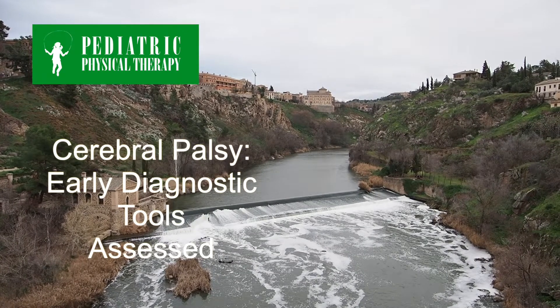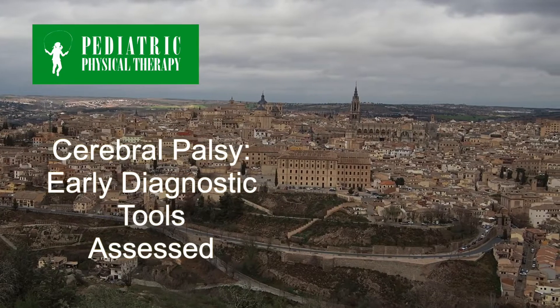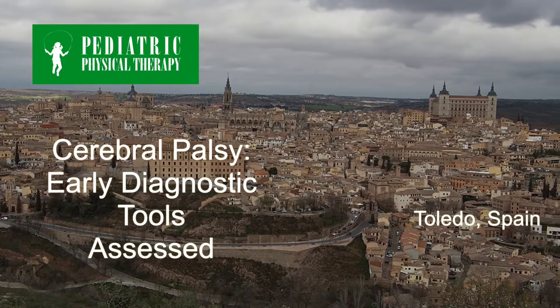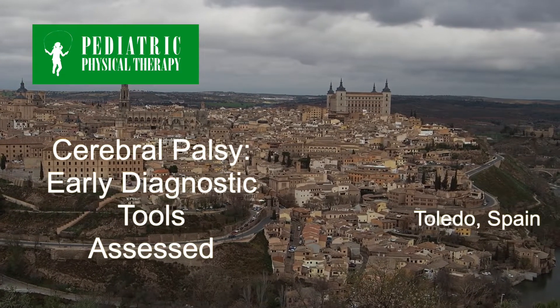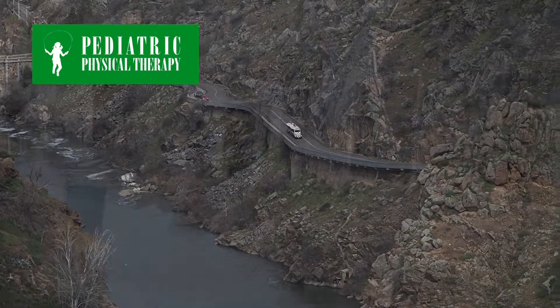Research on cerebral palsy in Spain has revealed that evidence-based assessment tools that accurately diagnose cerebral palsy have been underused in Spain and in many countries around the world. The Paediatric Physical Therapy Journal reports the findings and names the diagnostic tools needed to bring a head start for children and give families support much sooner than has commonly been happening.